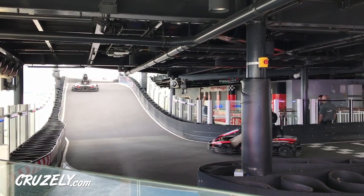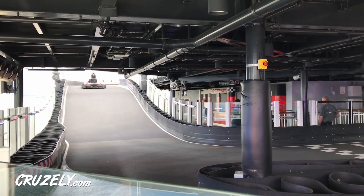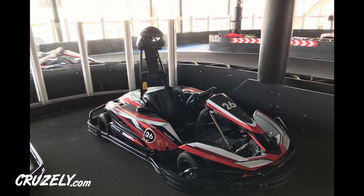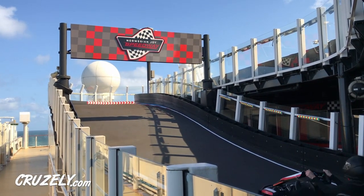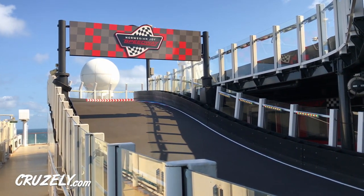So how does racing actually work? Well first, it starts with something kind of boring: reservations. You definitely want to make reservations the moment you get on the ship if you know that you want to race during your cruise. It's a really popular activity and slots fill up fast. Given that only about 10 people can race at any time, you need to reserve early to ensure your spot.